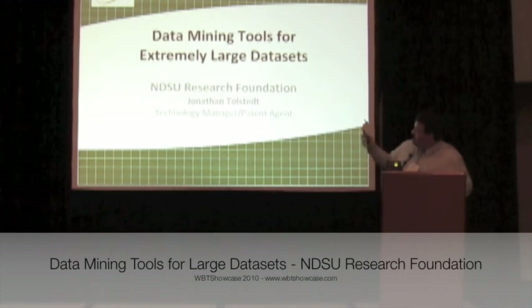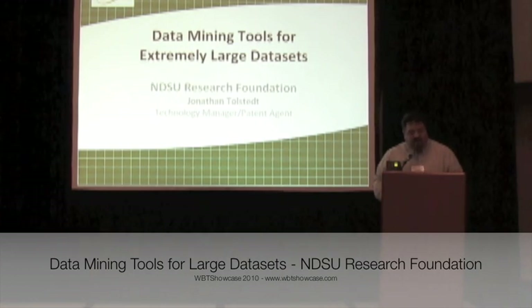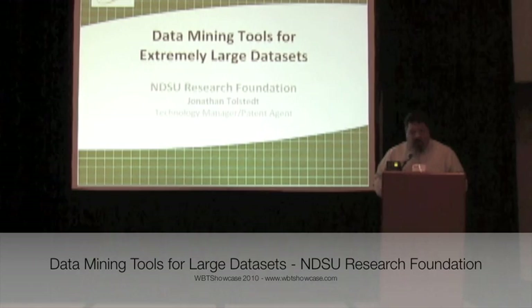One is to present to you the portfolio of data mining tools that has been developed by North Dakota State University, and the other reason is because Fargo, North Dakota is flooding right now and I didn't want to do any sand banking.